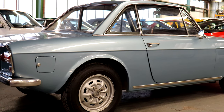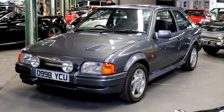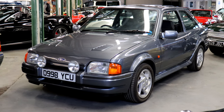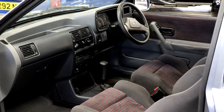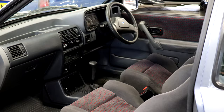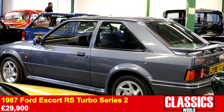Finally, one of the stars of the sale: the 1987 Ford Escort RS Turbo Series 2. With just 37,000 miles on the clock, this 80s icon was in remarkable condition, and deservedly it sold right at the top of its hefty estimate for £29,900.